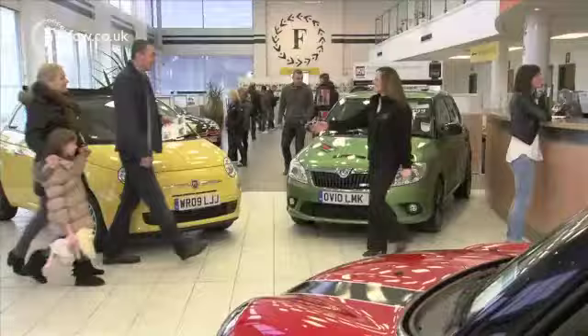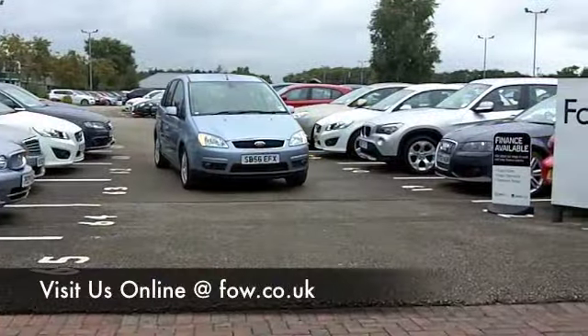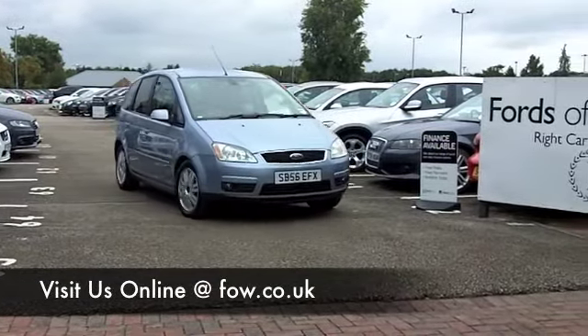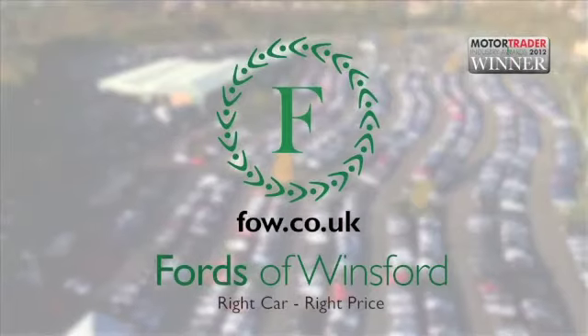Maybe this is the car we can tempt you with. Come and find out, bring your licence with you, have a test drive with no obligation, and discover this great car for yourself at Fords of Winsford.